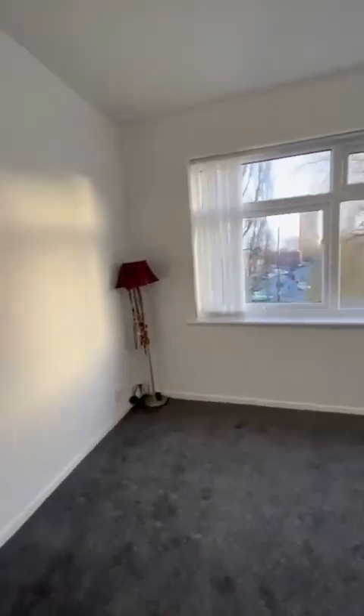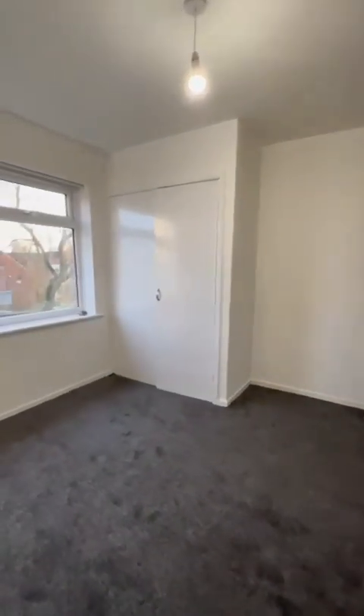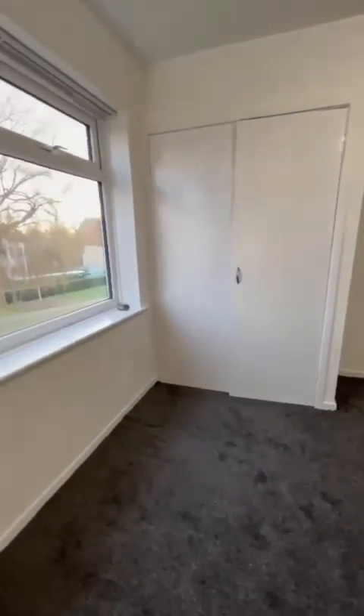Just to the left off the hallway is the first of the two double bedrooms. Fabulous in size as you can see, and you've got that brilliant double closet, with plenty of space for a double or king size bed.